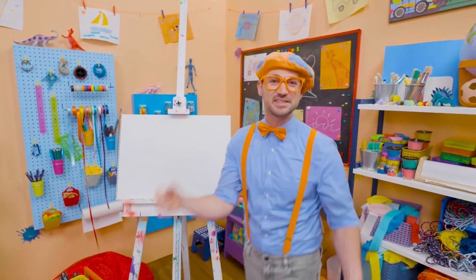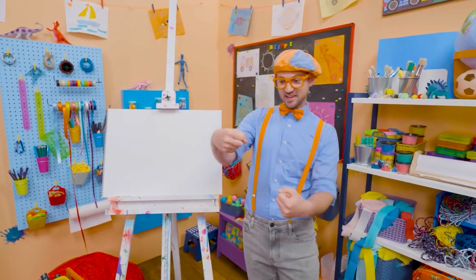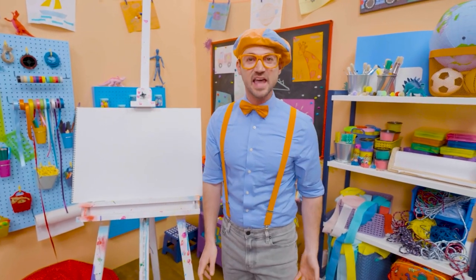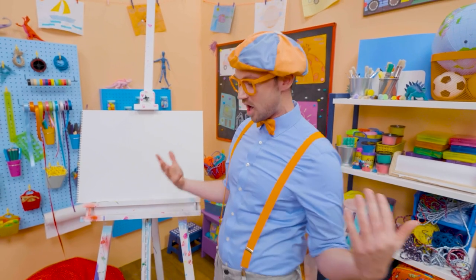Hey! It's me, Blippi! And I was just acting like I was driving a race car! Race cars are so fast! Hey! Maybe you and I can draw a race car!